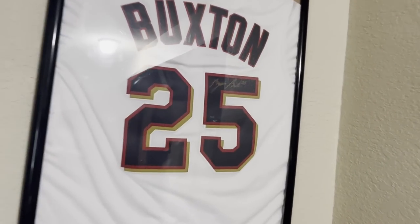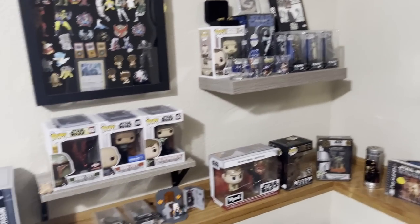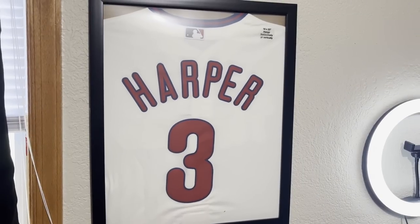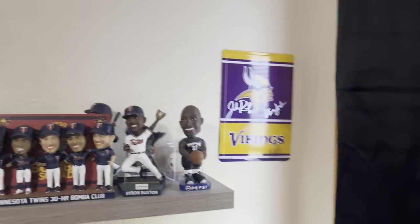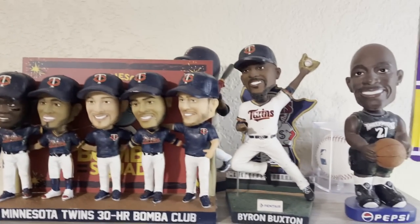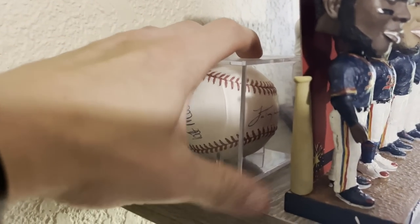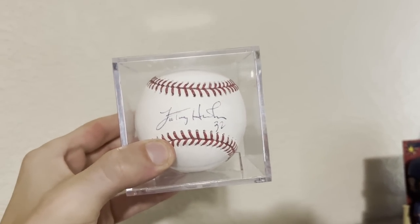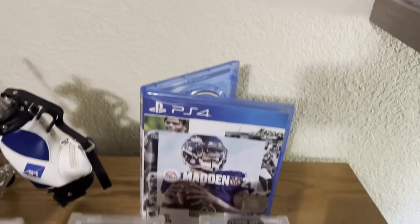Up next, we got a Byron Buxton autographed jersey — I actually got that signed in person when I met him, probably about seven years ago. Over here, we got my Bryce Harper jersey, which I got for a crazy good deal off MLBshop.com when they switched between Fanatics and Nike — the jersey was literally like $60. Over here we got a sign from one of my fans slash Twitch mods, Jake Reed and Steve Jordan. We got my bobbleheads: the Bomba Squad, Byron Buxton, KG, a signed baseball by Joe Nathan, and a Miguel Sano bobblehead. There's also a baseball signed by Patrick Mahomes Sr. and LaTroy Hawkins, who is Patrick Mahomes' godfather — so if I ever meet Pat in real life, I'm having him sign this baseball. We got my 300 bowling ring, and Madden 21 legendarily displayed because that game was so awful.